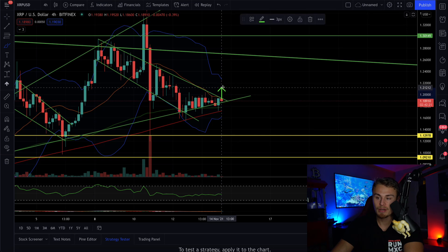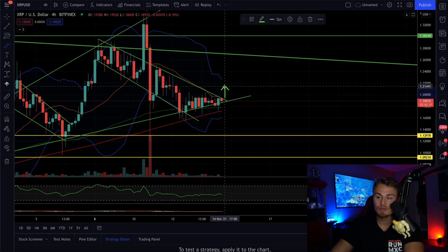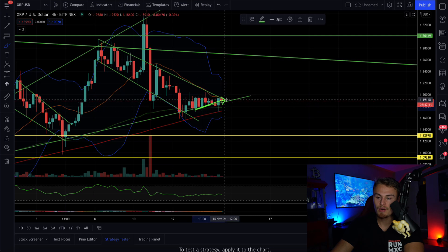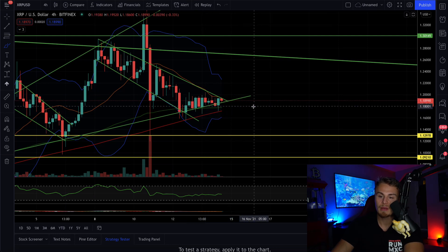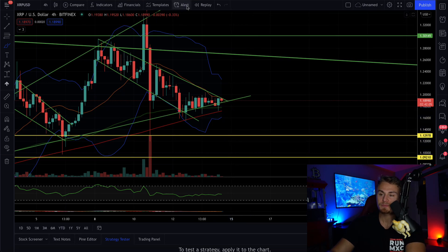Remember, if we can confirm closing above here, it's probably going to be a pretty big run pretty quickly. But even if we can confirm a break above here, we can buy in on Bityard and leverage this to the upside. Vice versa, if we close below this support, we can buy in for a short position. I think we're going to be breaking bullish. It's not just XRP.